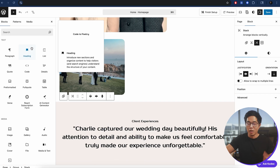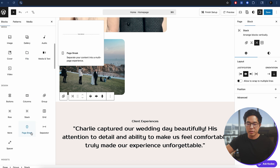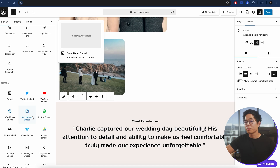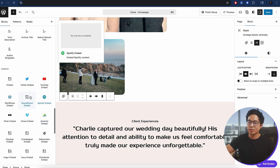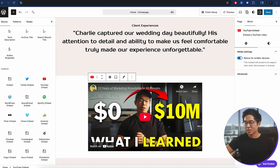If you hover your mouse between sections, you can create a new block or a new section. Click on it to choose from a few select options or click Browse All. There are tons of different pre-made blocks to choose from. You can put in a button, widgets, or different embeds. For example, if you want to embed a YouTube video, click on the YouTube embed option, put in the URL to the video, and click Embed — that puts the video into that section.